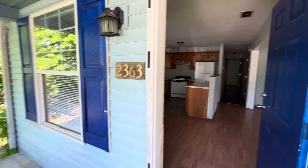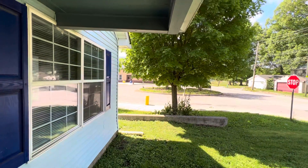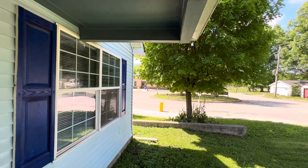2363 North Olney. I really like this one. It's a three-bedroom, two full baths, right here next to a school. So that speaks to safety.